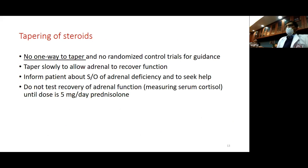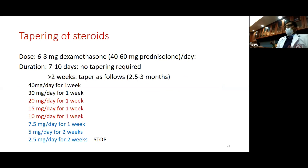There is no one way to taper steroids. The principle is to taper slowly and allow the adrenal to recover function. We should inform the patient about symptoms of adrenal deficiency and when to seek help. Testing for recovery of adrenal function is not needed until the dose is 5 milligrams per day — and once tapered very slowly, even testing may not be required. If the dose is 6 to 8 milligrams of dexamethasone or 40 to 60 milligrams of prednisolone for up to seven days, no tapering is required.